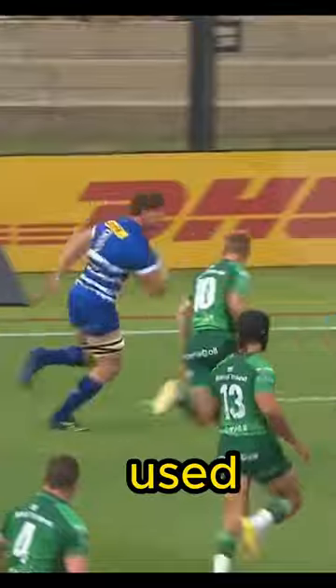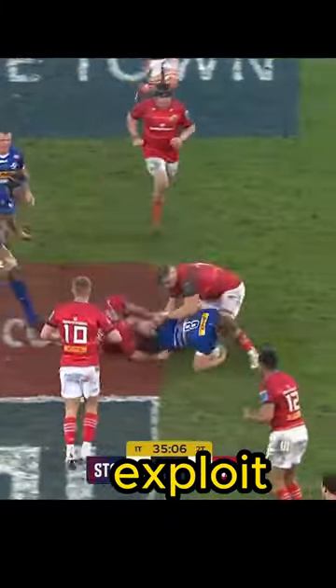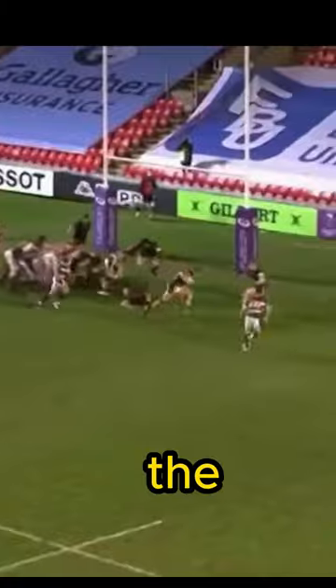On attack, the number eight is often used as a key ball carrier, usually when defences are set and there are few opportunities for the back line to exploit. And sometimes the number eight gets used to carry the ball straight up the back of the scrum.